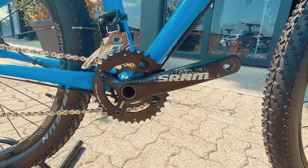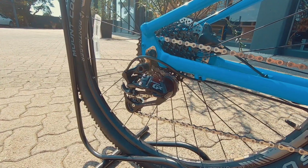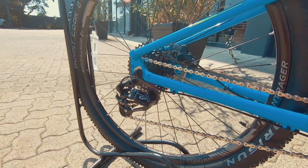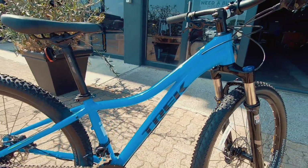You've got that SRAM Truvativ crankset — a 2x crankset. That GX 10-speed at the back controlling the lot. Super, super nice. You're never going to run out of gears on this really good looking rig.